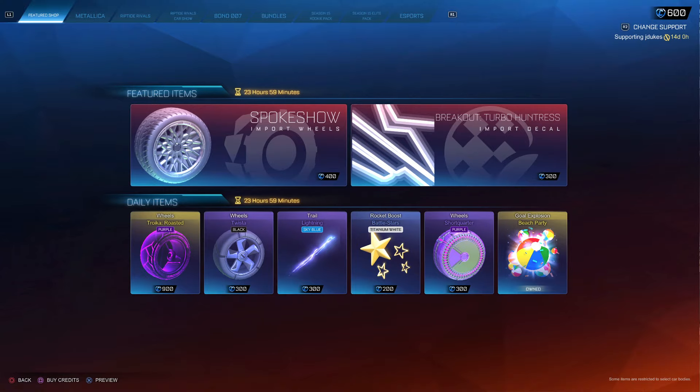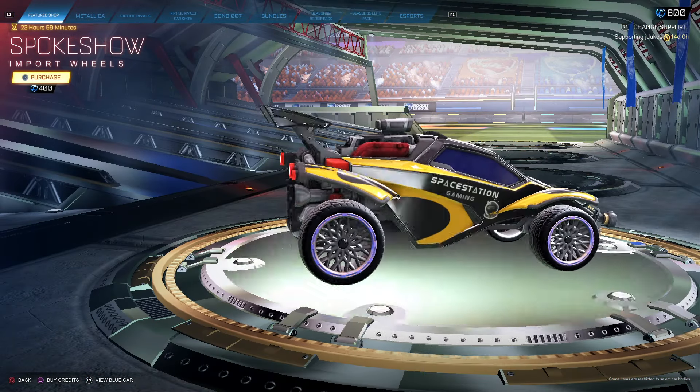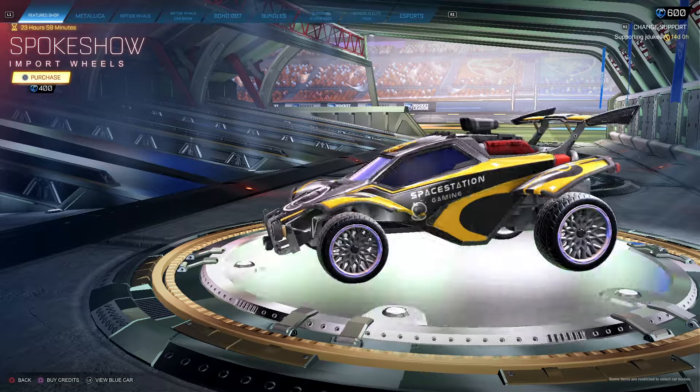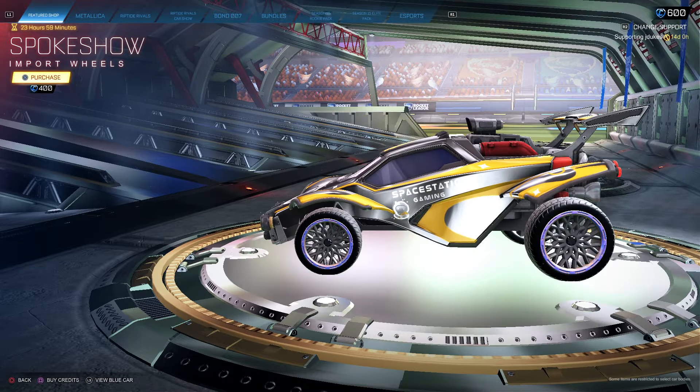Spokeshow wheels — my controller wasn't working. Spokeshow wheels are clean, pretty nice wheel for $400. I like them, and they're new.